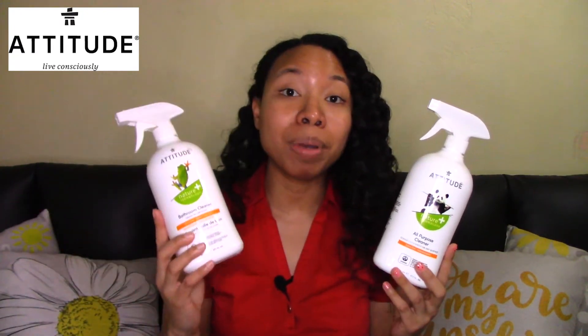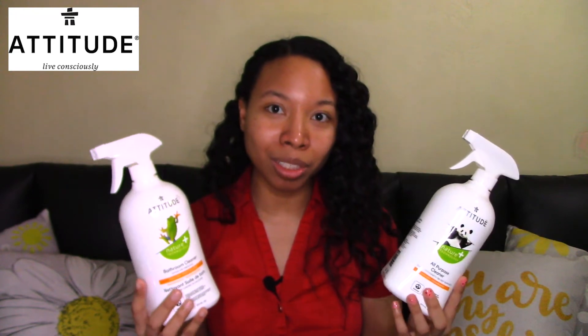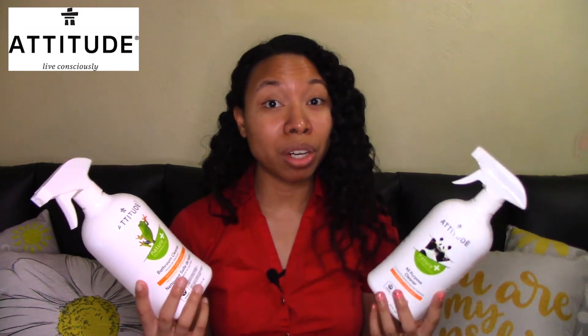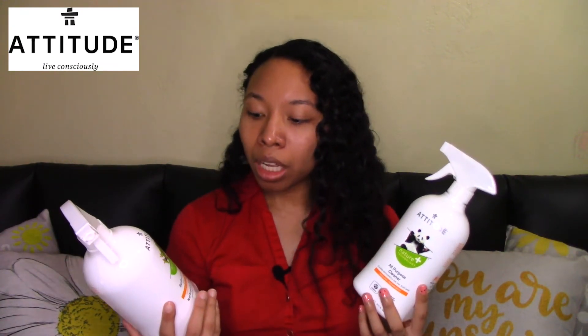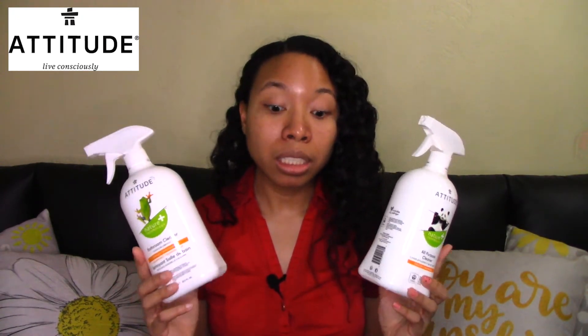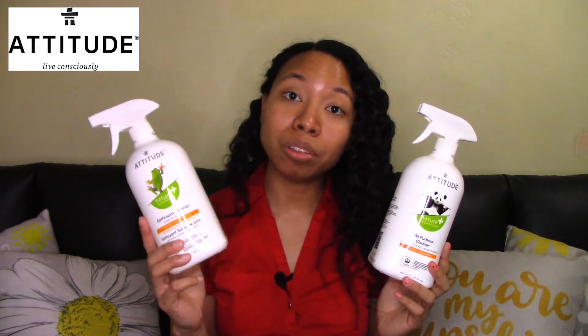The next brand is Attitude. I have their all-purpose cleaner and their bathroom cleaner. This is a Canadian company, so you'll see both French and English labels on the bottles. I really like it because it's vegan, cruelty-free, EcoLogo, and EWG Verified. It smells really good — I have the citrus zest scent — and it does a really good job cleaning. Check out their all-purpose cleaner and their bathroom cleaner.